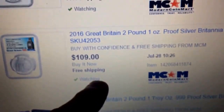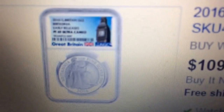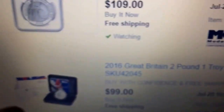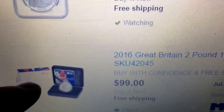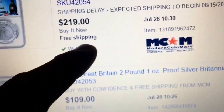Or you could take a step up and get a Proof 69 NGC graded — it'll be a Proof 69 Ultra Cameo — and it's only $109 with free shipping. You still get the box, the COA, and all that when you read through the actual auction listing.